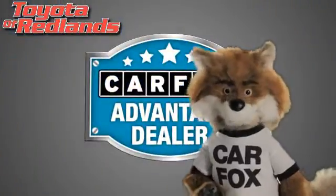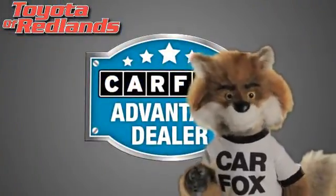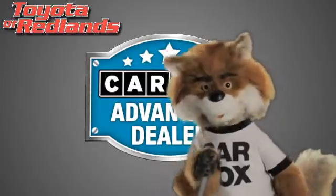Just say 'show me the Carfax' at Toyota of Redlands, a Carfax Advantage dealer.